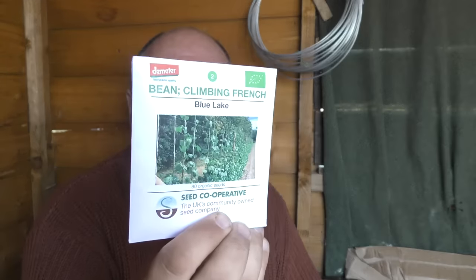Runner beans and climbing French beans — again the six-week rule comes in. If you put these in at the start of the month you'll find that by the time the last frost comes around you'll have plants that are really big and pot-bound. So don't be in too much of a rush — four weeks before the last frost is ample enough time, and I wouldn't sow them any more than six weeks before.